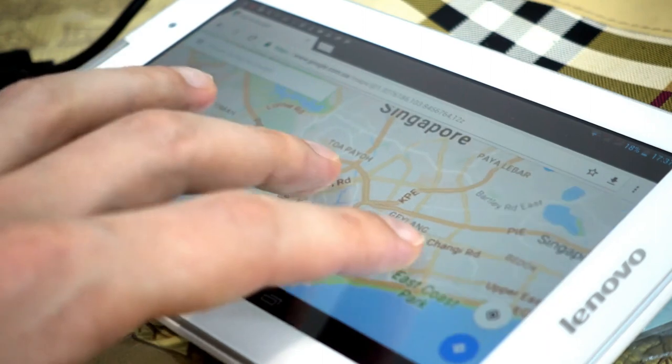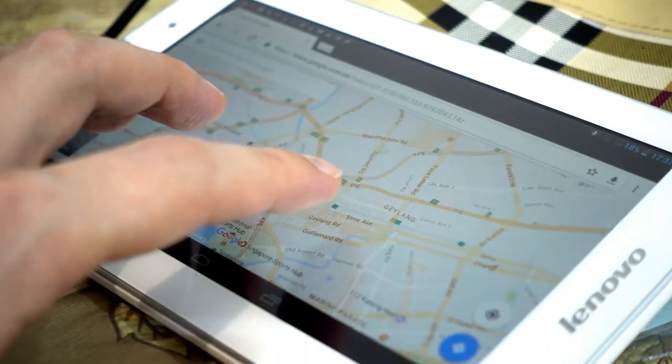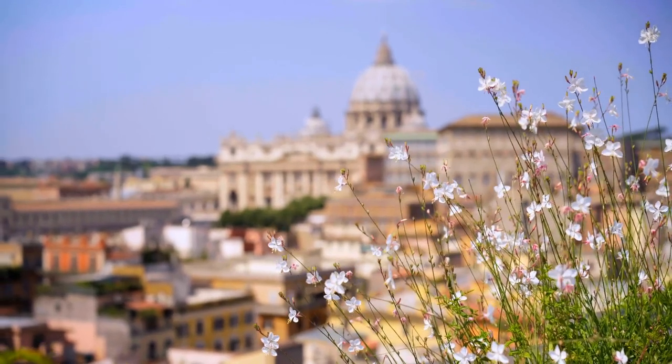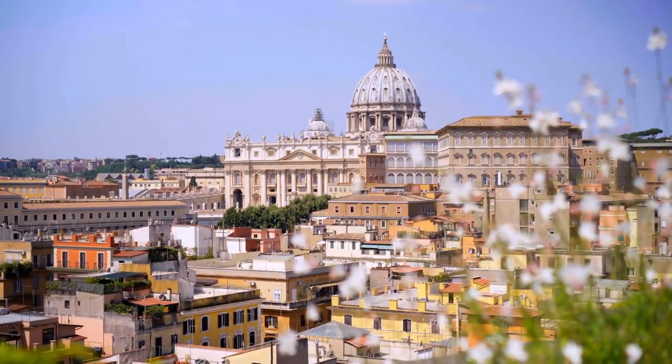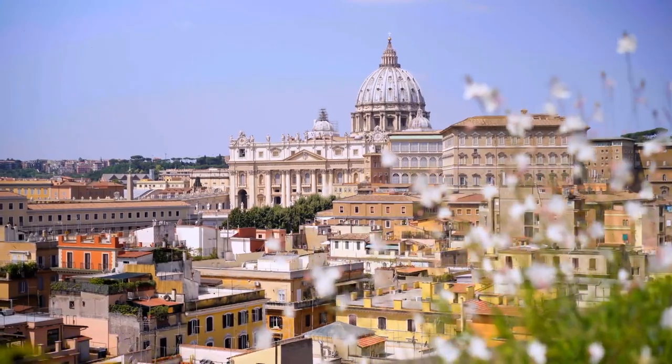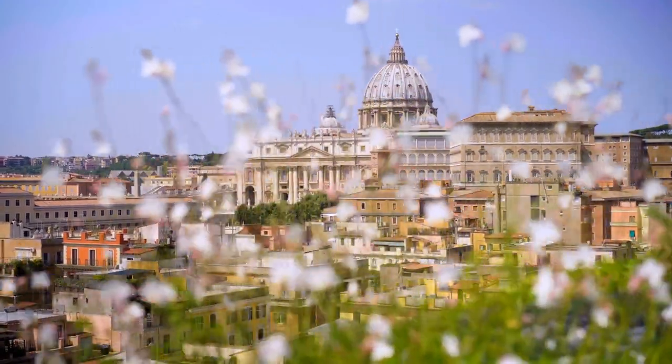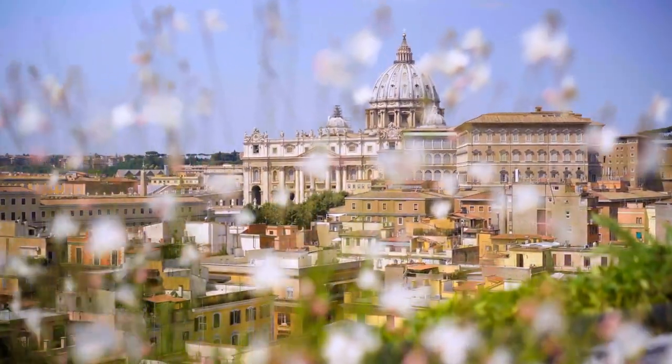Experience the new features of Google Maps and make your journeys more enjoyable. Immersive view starts rolling out today in London, Los Angeles, New York, San Francisco, and Tokyo. In the coming months, it'll launch in even more cities, including Amsterdam, Dublin, Florence, and Venice.